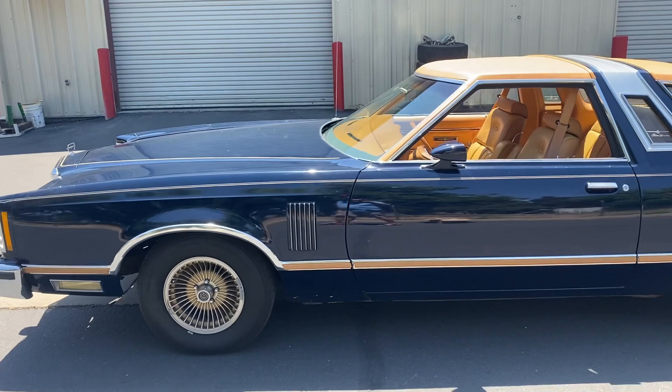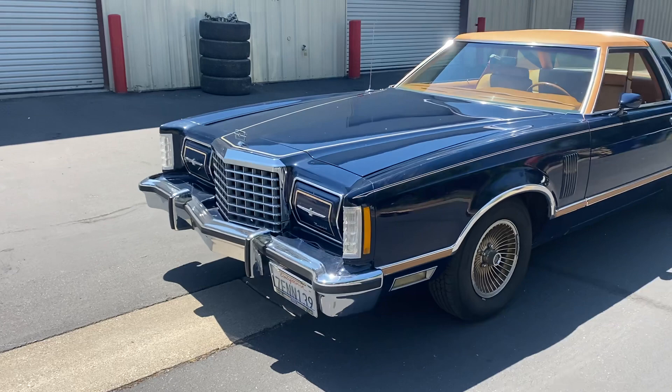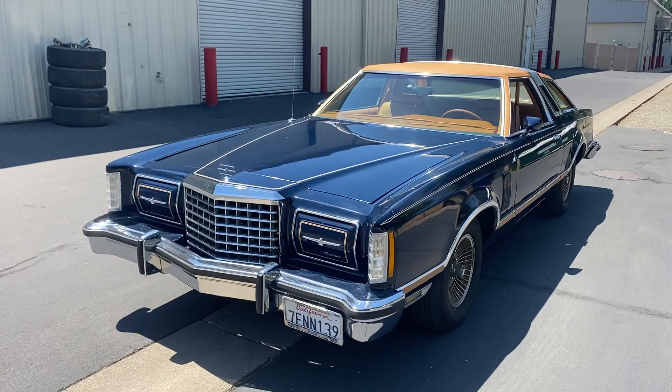We're getting ready to go live on Hemmings Auctions. I came out to do another photo shoot and a video. Boy, is this a sweet '78 Town Landau Ford Thunderbird.